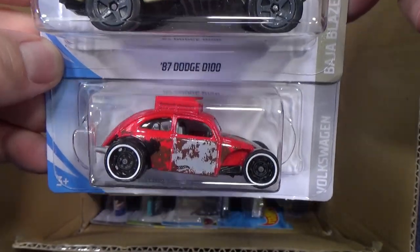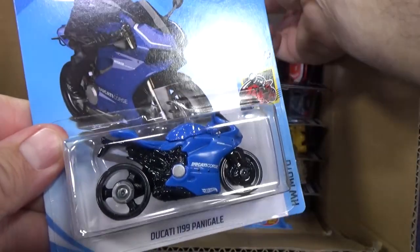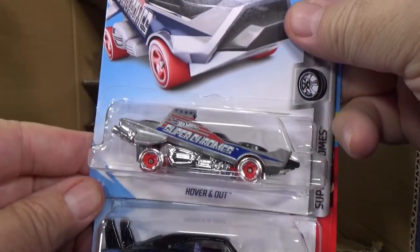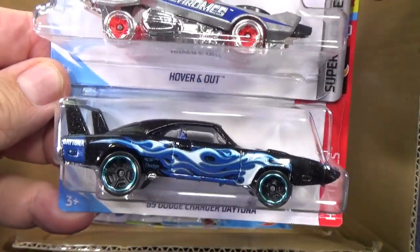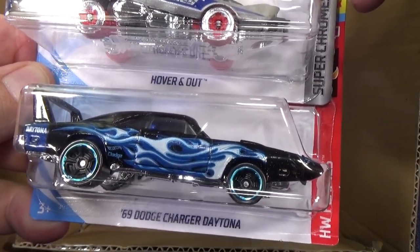Here you have the custom Volkswagen Beetle in red. Ducati 1199 Panigale in blue. Here you have the Super Chromes — Hover and Out, shiny silver, looking good with flames. And the 69 Dodge Charger Daytona.